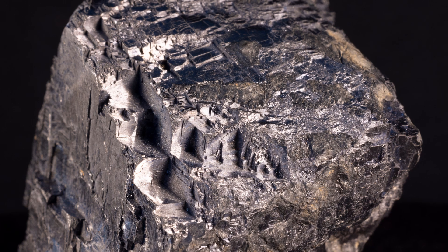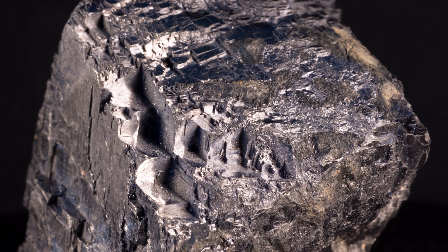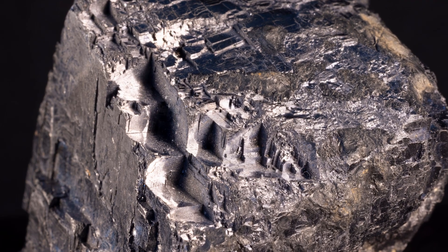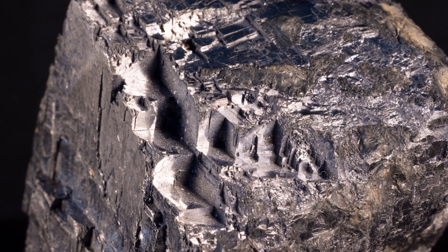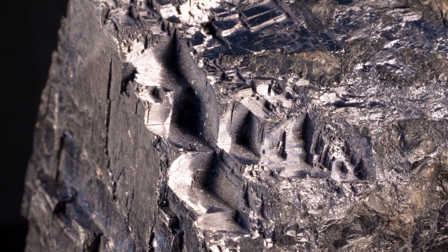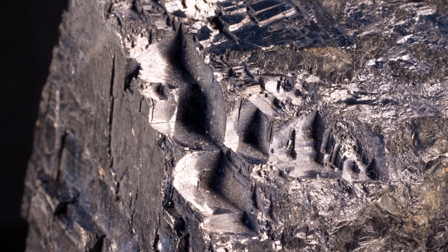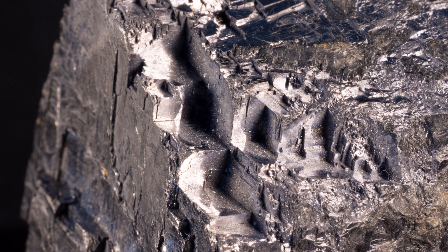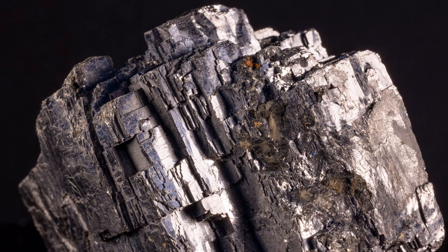This is the mineral Galena. It has a metallic luster and a dark gray to black streak. Galena contains only two elements, lead and sulfur, and has the chemical formula PbS. It thus belongs to the sulfide chemical family. Sulfides are minerals consisting of sulfur and one or more metals.